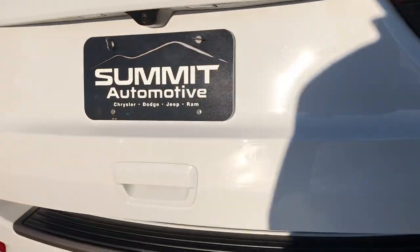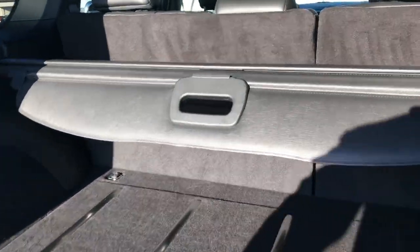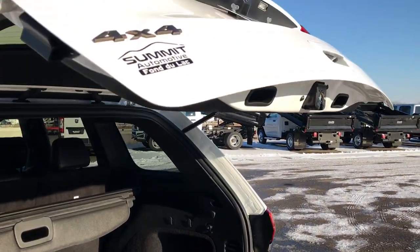This one has the power liftgate — just press a button and it lifts right up. The back storage area is absolutely perfect and it does come with the sunshade, which will keep your groceries cool and out of the sun, and with it up nobody can see in so your valuables will be safe. It has the full-size spare tire back here, two little storage cubbies on each side, and the power rear gate button — just press that, it will beep three times and come down.